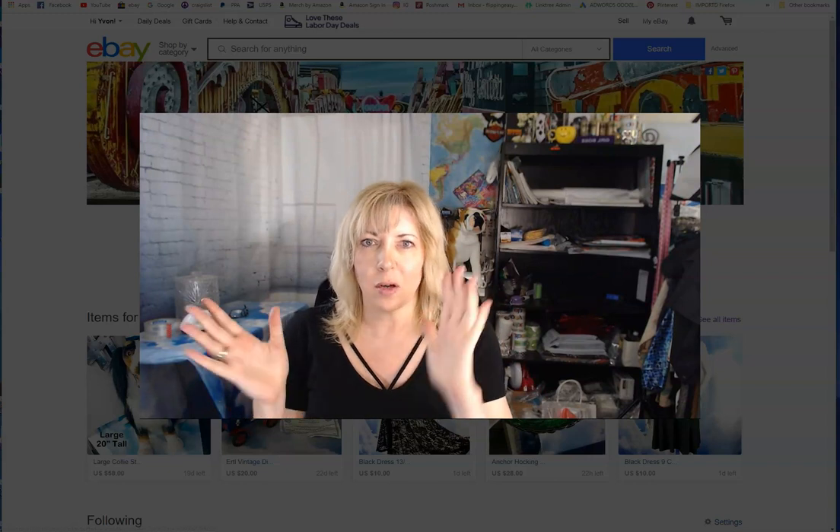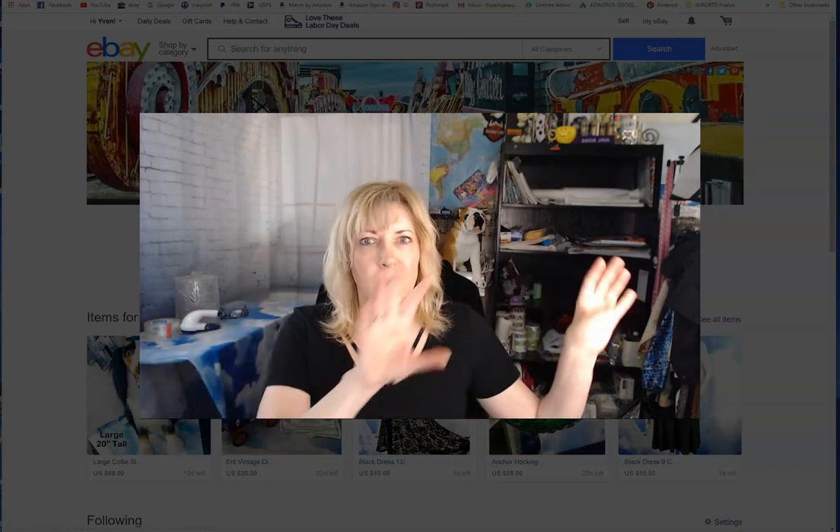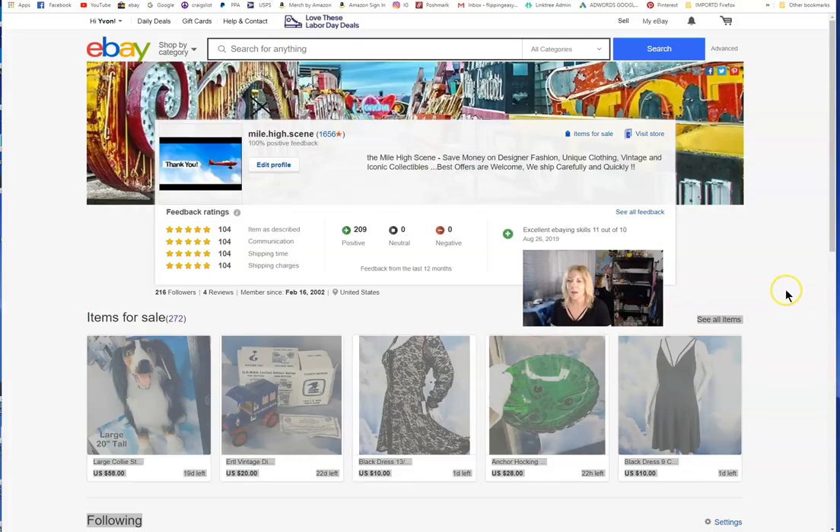Hi thrifty thrifters and reseller friends, it's Yvonne. It's Labor Day weekend 2019 and I'm going to do a 'what sold' video. Before we start, let's keep in mind all of our reseller friends and family that live in Florida — keep them in our hearts and thoughts.